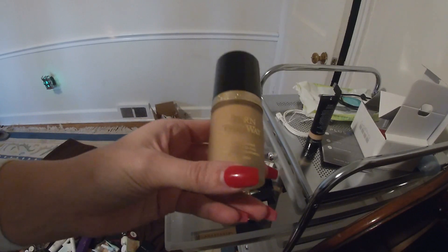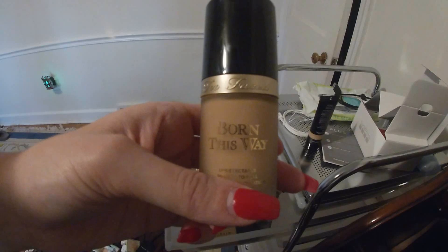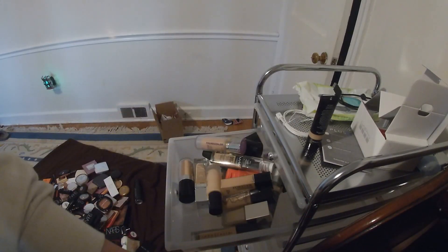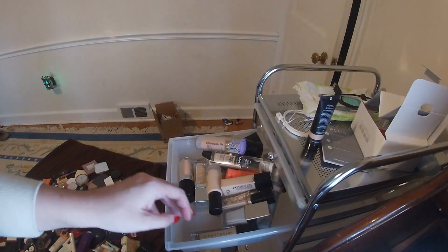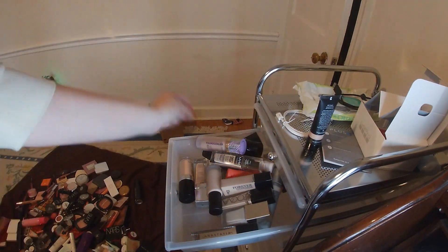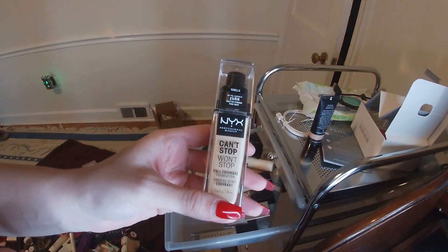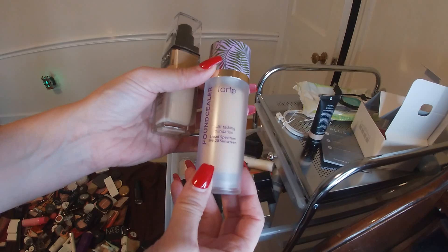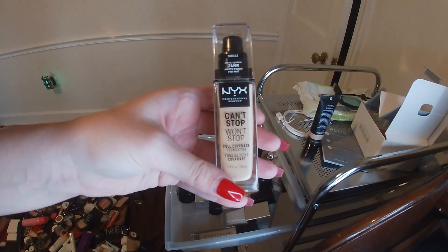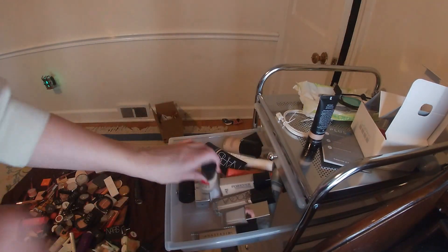And then the Too Faced Born This Way in the shade Nude — this is a really nice one too. Another nice affordable one is the NYX Can't Stop Won't Stop, and then the Tarte Found Sealer, which is so good. The NYX really does stay on all day long — it's just a good drugstore foundation.